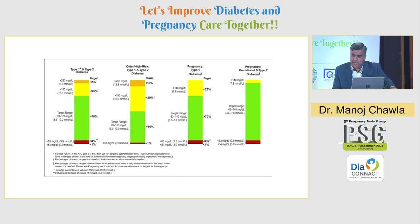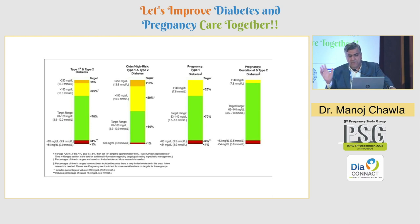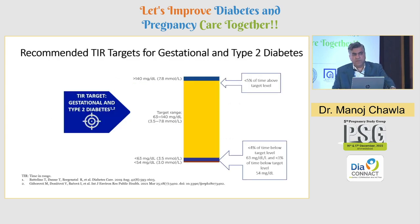This is the standard guideline for TIR for those familiar with the TIR metric, but there is a further aspect added. In the international guidelines, when it comes to type 1 pregnancy there are clear TIR guidelines. For GDM and type 2 diabetes, more data is still needed. The 2019 paper by Battalino and others states that even in gestational diabetes or type 2 diabetes in pregnancy, you should target 90% or above TIR between 63 to 140, with less than 5% above 140, and as little hypoglycemia as possible — with the hypoglycemia threshold in pregnancy being 63, not 70.